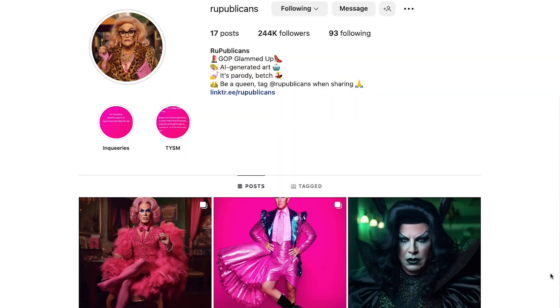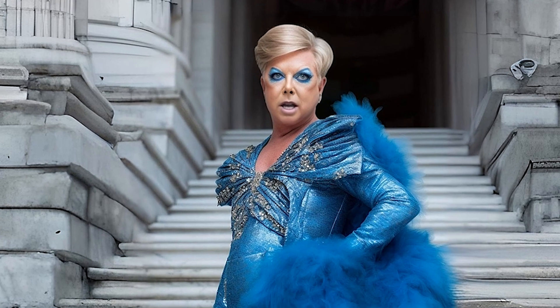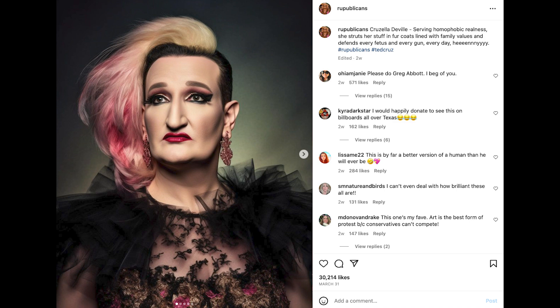Then I saw this idea on Instagram from an account called RuPublicans and thought it would be perfect for this. They call it trickle down fabulousness — I'm a fiscal conservative, but I'll never skimp on style. I actually ended up speaking with them on Instagram after this took off. They were very nice. If you think these are funny, give them a follow.